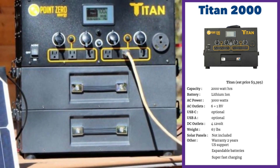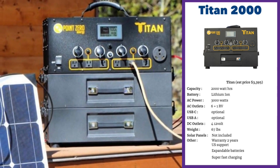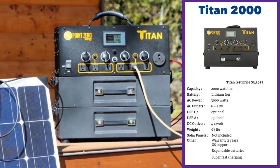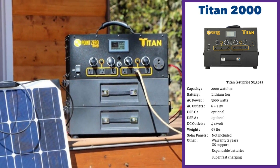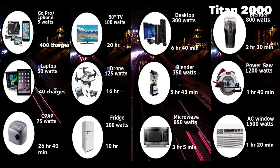This is again only available from the Titan store, so sometimes availability becomes an issue. It's got a two-year warranty and US support is there. You can run an AC for one hour and 20 minutes, a microwave oven for about three hours and five minutes, 10 hours for your regular fridge, 26 hours and 40 minutes for a CPAP machine, and about 40 to 50 charges for a laptop.